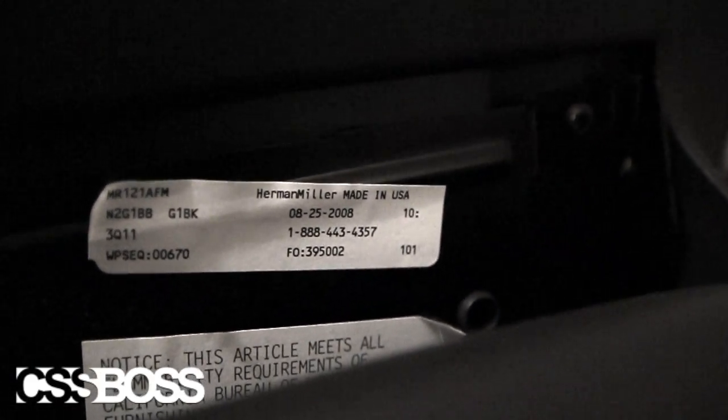Does it say in here? I don't see it. Oh — Herman Miller. Made in the USA. That's nice to know. Herman Miller is a good company.